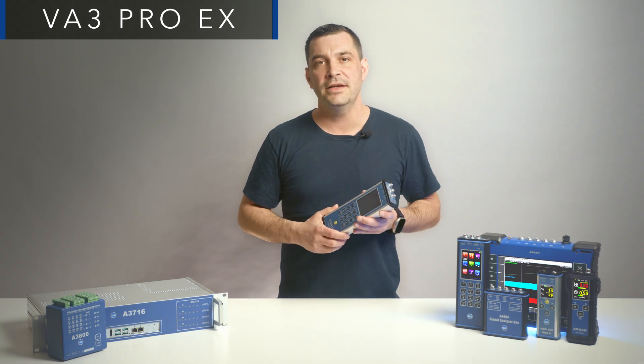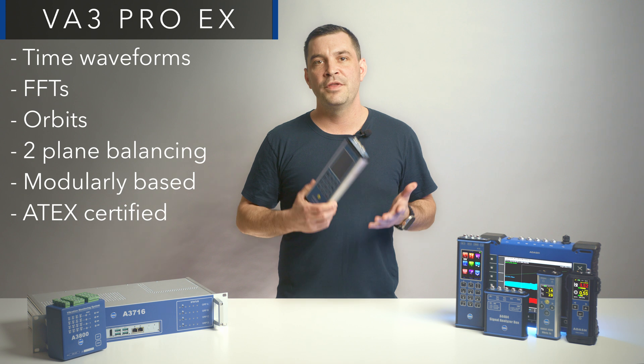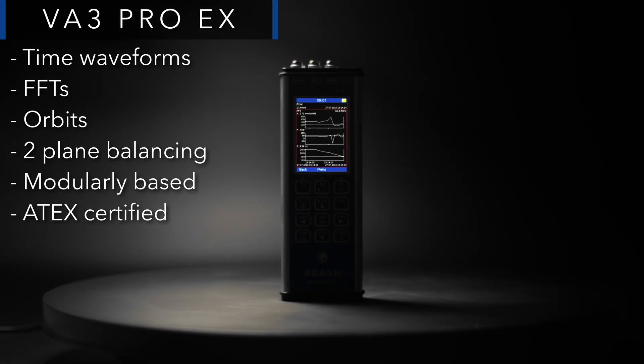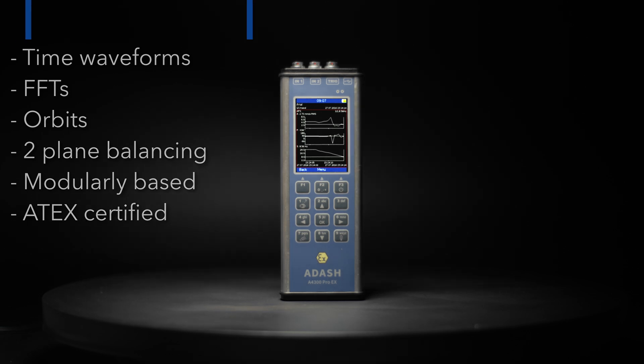The VA3 Pro EX combines the power of the VA3 Pro analyzer with intrinsic safety. The device is certified for use in explosive atmospheres and retains all advanced features, ensuring safety without compromising performance.